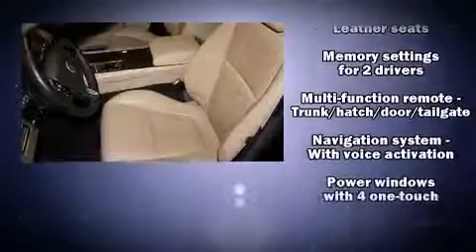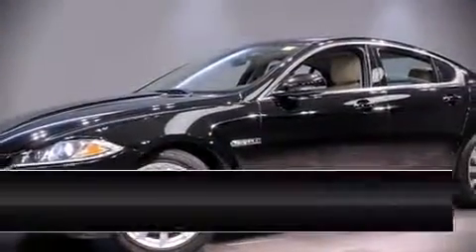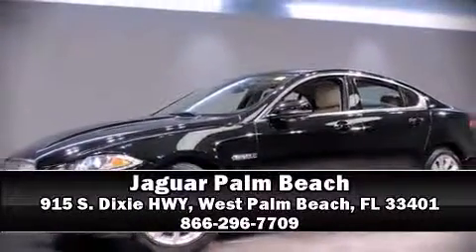This vehicle has achieved certified pre-owned status by passing Jaguar's comprehensive certification process. Our sales reps are knowledgeable and professional. Come on in and take a test drive.